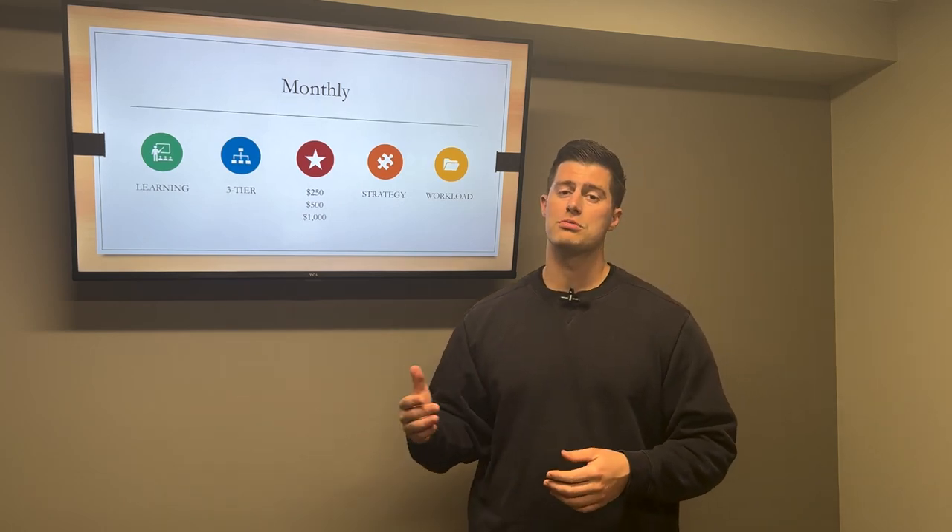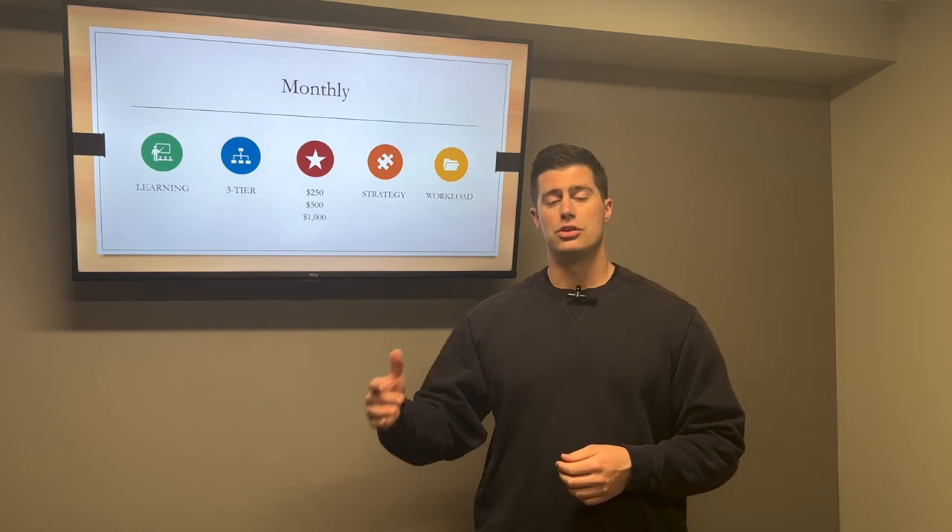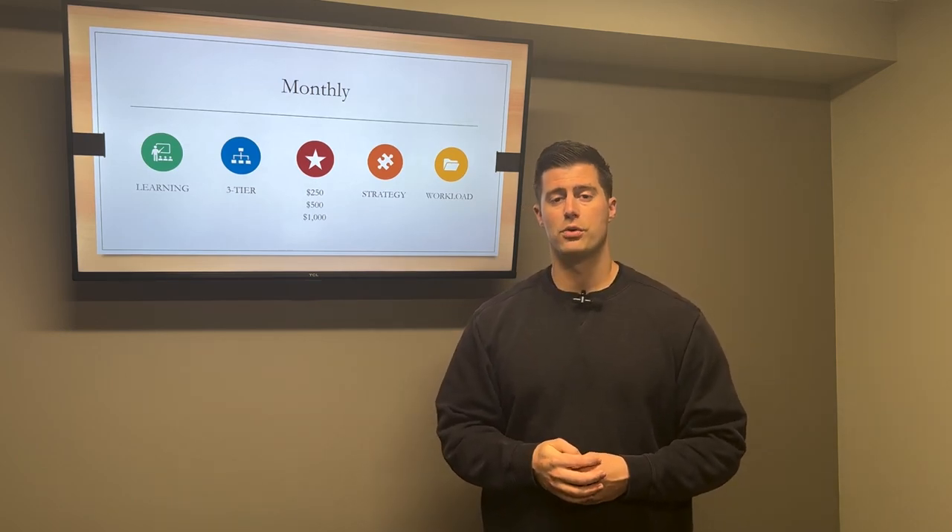So it all depends on your situation. I hope this was helpful. Ultimately, at the end of the day, you need to decide how much you are willing to get paid for your services.